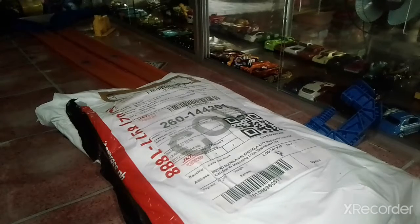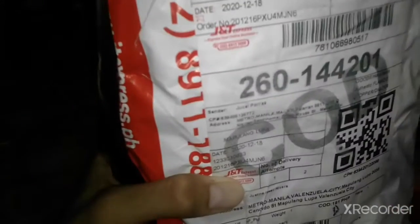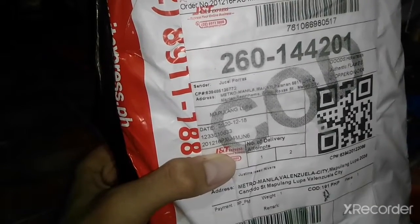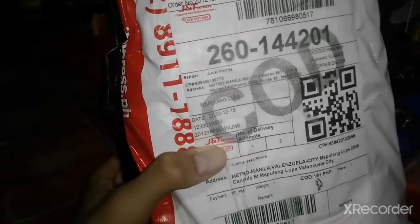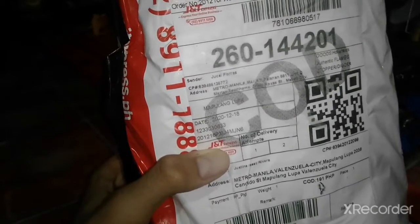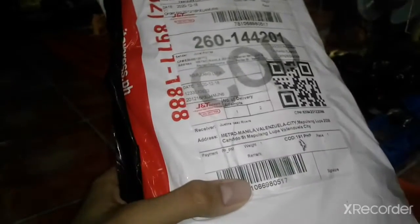Thank you for joining another Josserberry video. Good afternoon everybody and happy Monday to you. Today we got a package from Shopee. I'm still sick — still have a little bit of cough and a little bit of sputum, so let's take a look at this package.